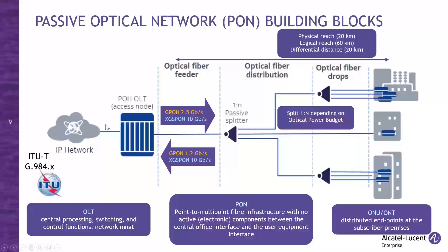Between the OLT and ONTs, you have your point-to-point fiber infrastructure with no active components. The only things installed are fibers and passive splitters. Passive splitters are completely passive devices that split with different ratios. In theory it can go 1-to-128, but more realistically it's 1-to-32 or 1-to-16 devices connected to a single OLT port — so typically 32 ONT devices on the splitter side connected to one OLT port.